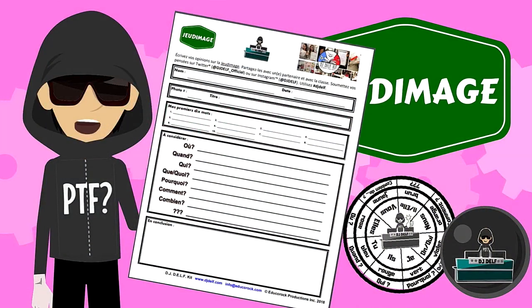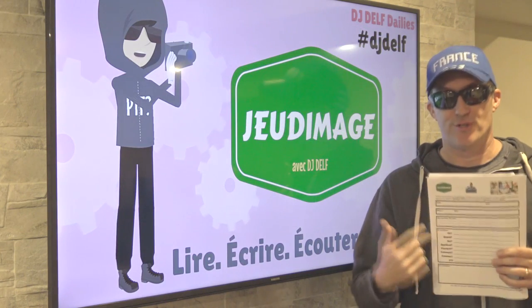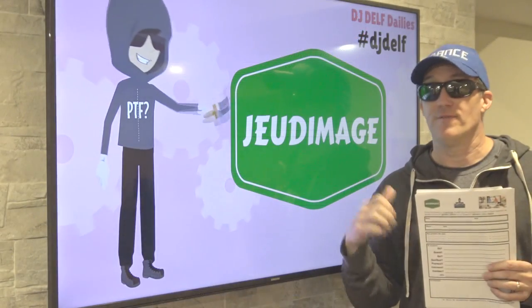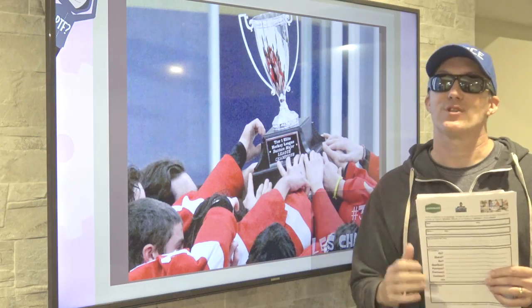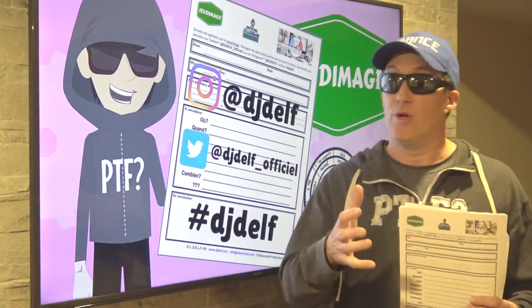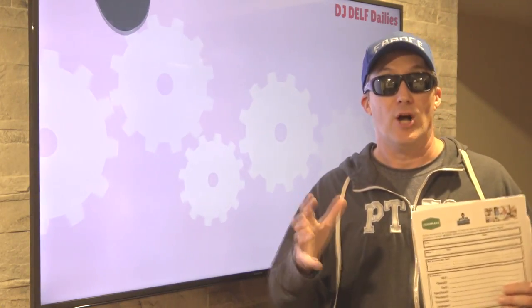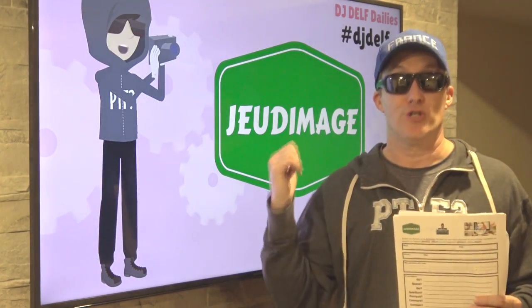Actually, Jeux d'image is my favorite. If pictures tell a thousand words, then your students are going to be very busy with Jeux d'image. Make sure your students have this activity recording tool, and then play the video. You can always pause on the photo if your students need more time. Then have your students complete the activity tool. Like the other DJ Delft Dailies, you can have your students think, pair, and share — break off and talk with a partner or small group. But ultimately, get your students together and have a class discussion about Jeux d'image.